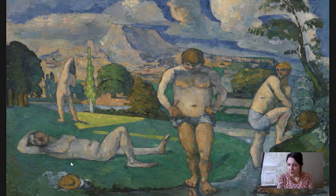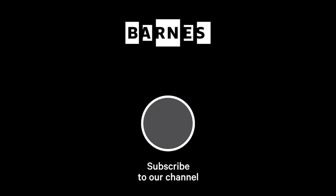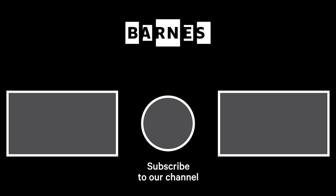That wraps up our Barnes Takeout for today. I hope you enjoyed it. Please join us again — you can subscribe to our channel on YouTube. I'm Tom Collins, New Bauer Family Executive Director of the Barnes Foundation. Subscribe and make sure your post notifications are on to get daily servings of art. Thanks for watching and for your support of the Barnes Foundation.